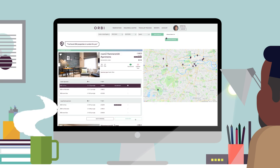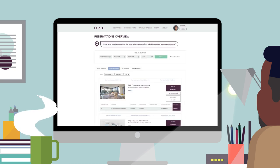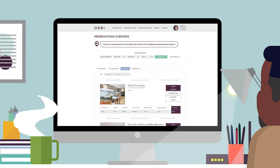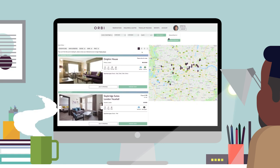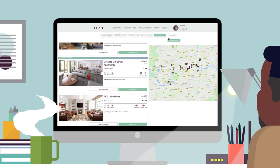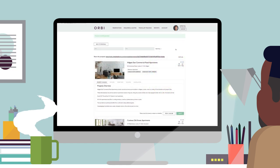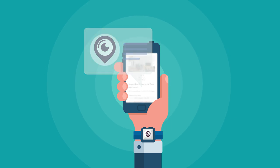You can make instant online bookings utilising Orbi's live availability, see all of your upcoming reservations in one place, and request extensions or cancellations. If you want to give your traveller a range of options to choose from, you can create a proposal with multiple apartments. Send them the proposal and they can select the apartment that's just right for them.